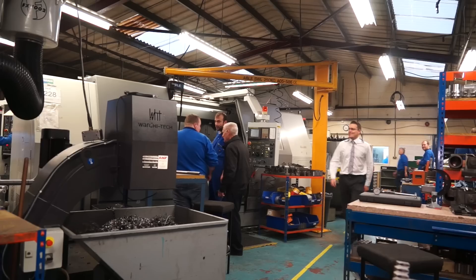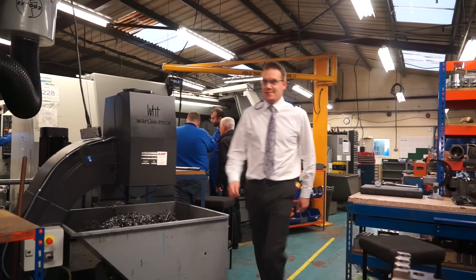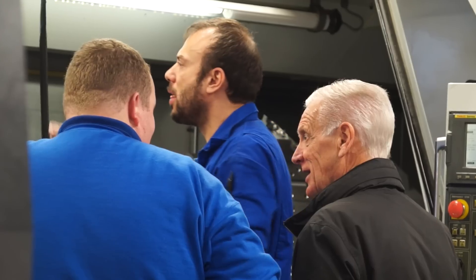And business, as we sit here today, is it good? Is it flourishing? Business is good. We've probably got one of the largest order books that we've ever had.